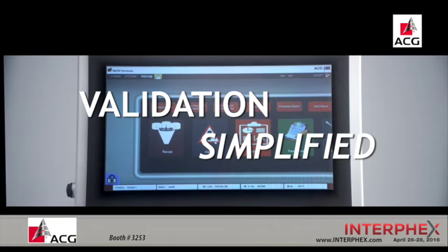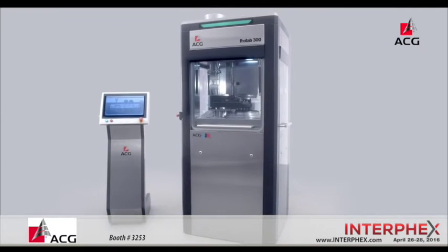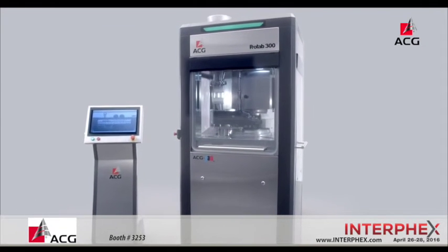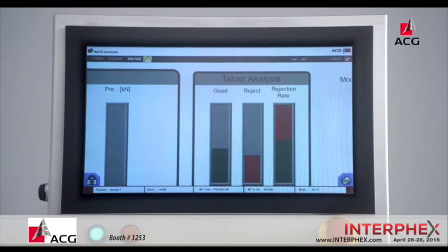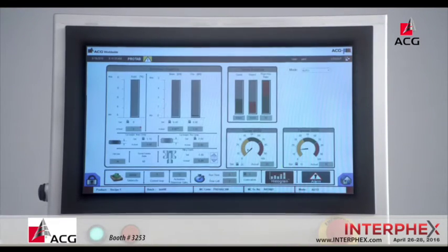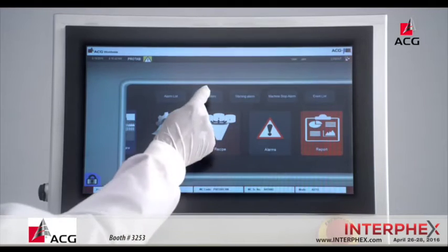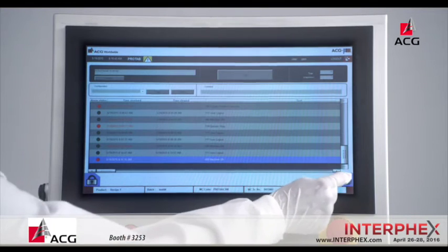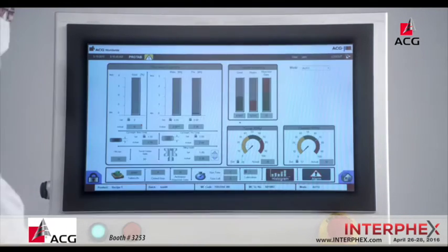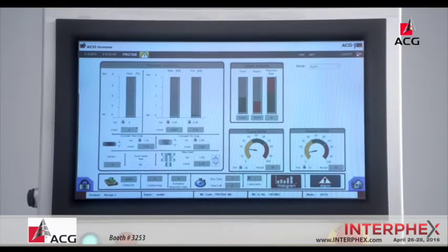Validation simplified. ProTab 300 is developed to meet the most stringent standards of regulatory requirements, with features such as analysis of rejected tablets, assured bad tablet rejection, precise servo-based tablet weight control systems, process and safety interlocks to ensure high quality production, real-time trending of key parameters, and calibration schedule interlocks.